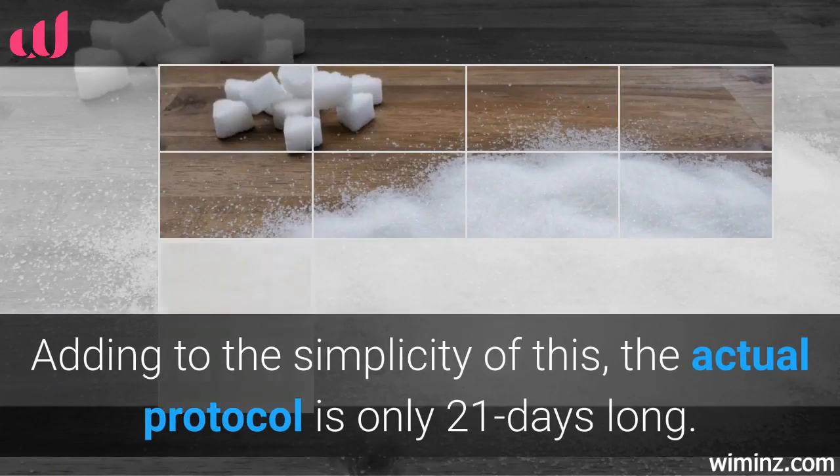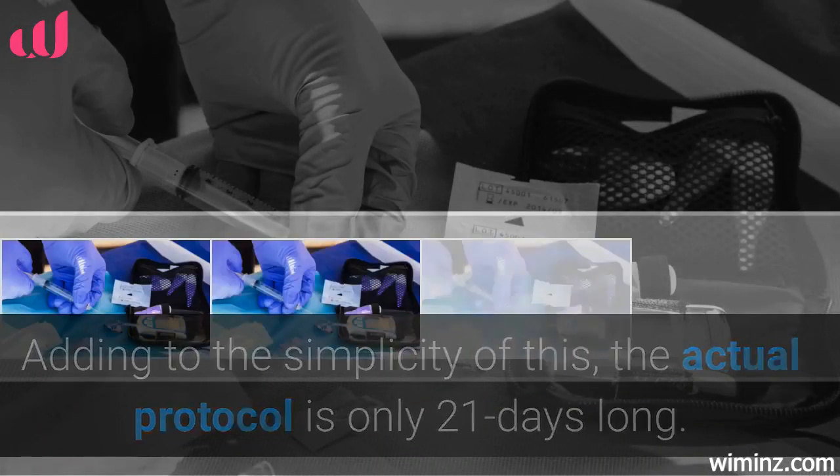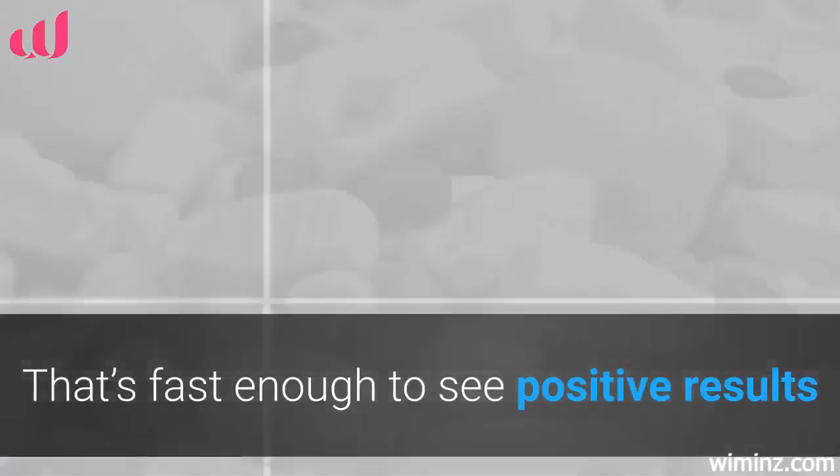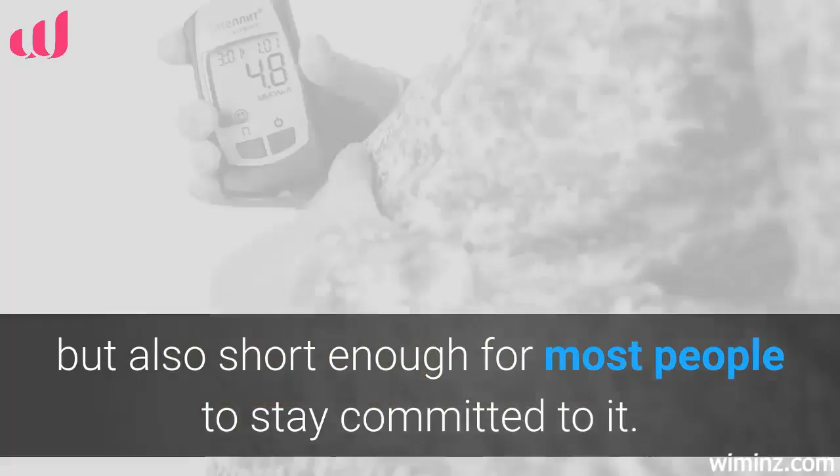Adding to the simplicity of this, the actual protocol is only 21 days long. That's fast enough to see positive results, but also short enough for most people to stay committed to it.